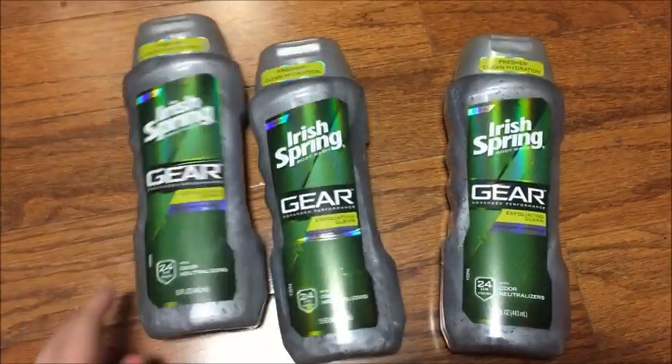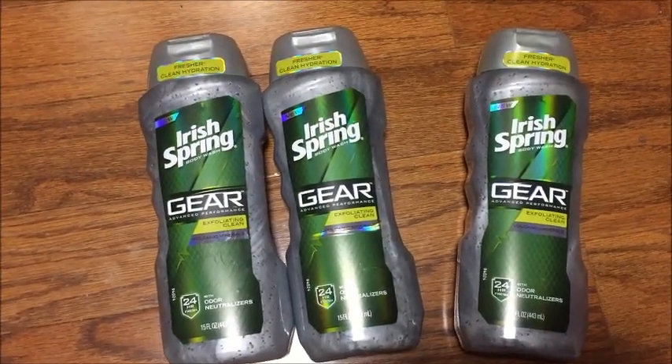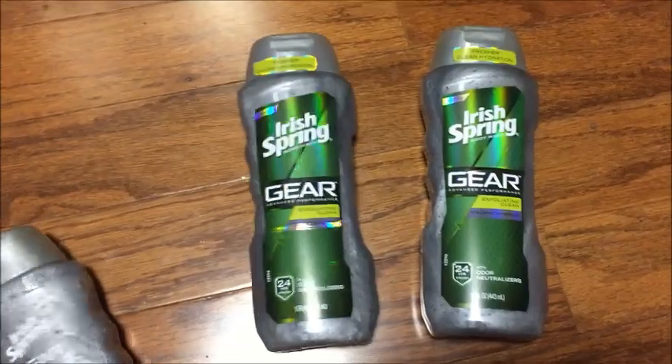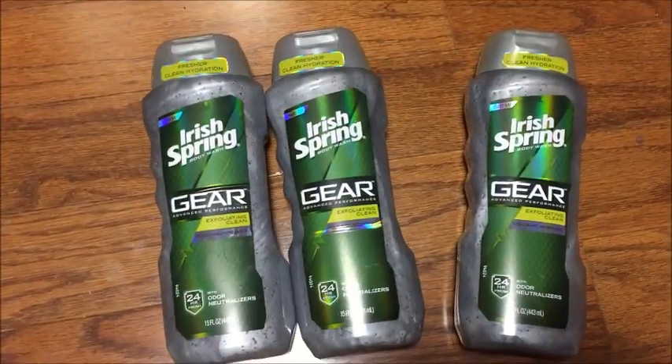If you're interested in watching my Target couponing haul this week, I have the link in the description bar below, as well as Kroger and my Valentine's Day and everything else I got this week — some really awesome deals. Thank you guys so much for watching. If you know any awesome deals, please let me know in the comments below, and subscribe for couponing every single week. Thanks, love you guys!